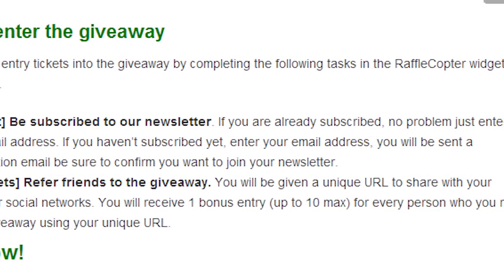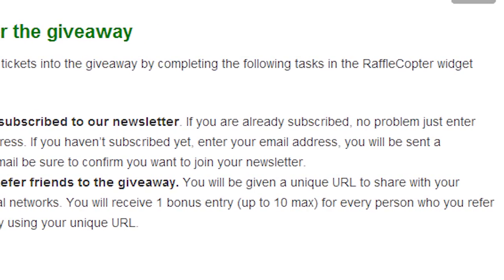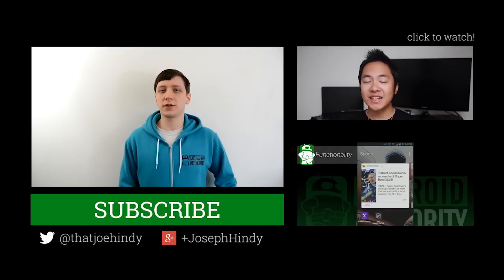And that's really it, folks. It's nice and easy. It'll take you about 30 seconds to get everything done, and you're entered to win a brand new Nexus 5. Once again, I'm Joe Hendy from AndroidAuthority.com.